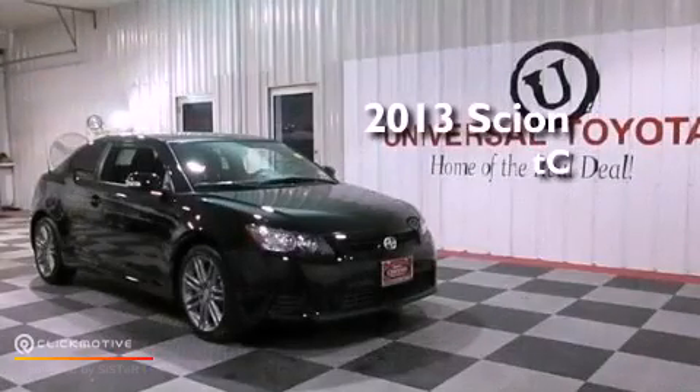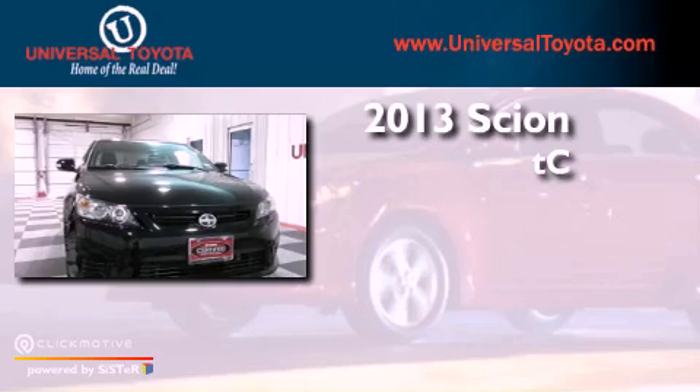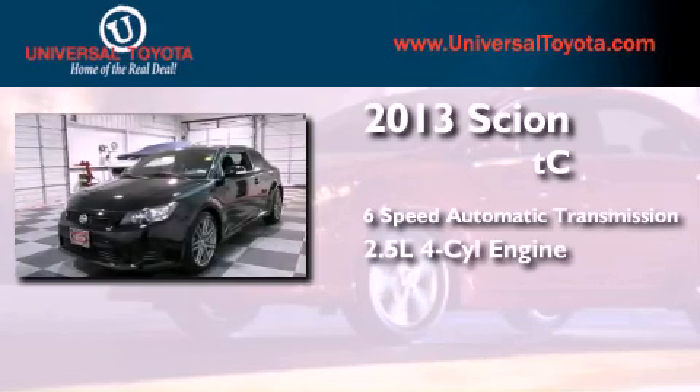This is a 2013 Scion TC. This coupe has a six-speed automatic transmission and an inline four-cylinder engine.